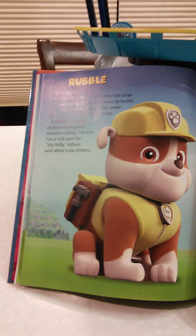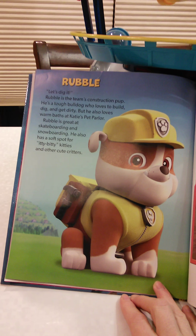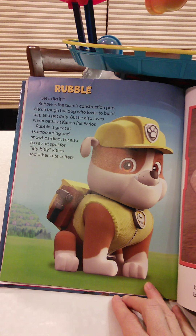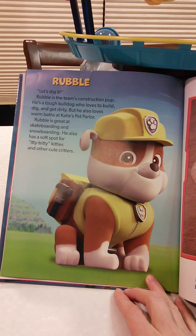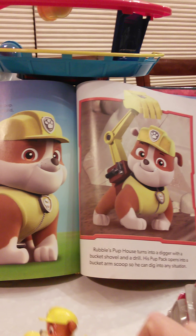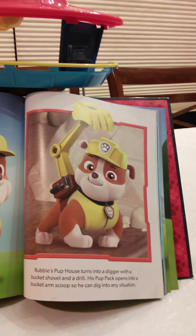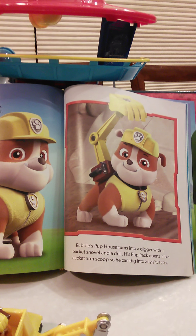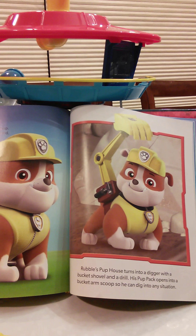Rubble — Let's dig it! Rubble is the team's construction pup. He's a tough bulldog who loves to build, dig, and get dirty. But he also loves warm baths at Katie's Pet Parlor. Rubble is great at skateboarding and snowboarding, and he also has a soft spot for itty-bitty kitties and other cute critters. Rubble's pup house turns into a digger with a bucket shovel and a drill. His pup pack opens into a bucket arm scoop so he can dig into any situation.